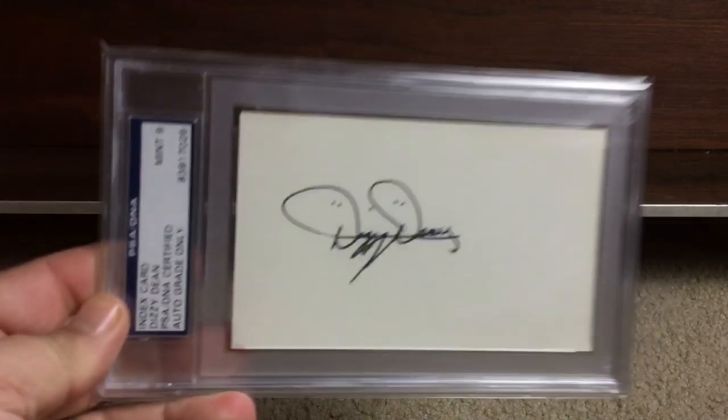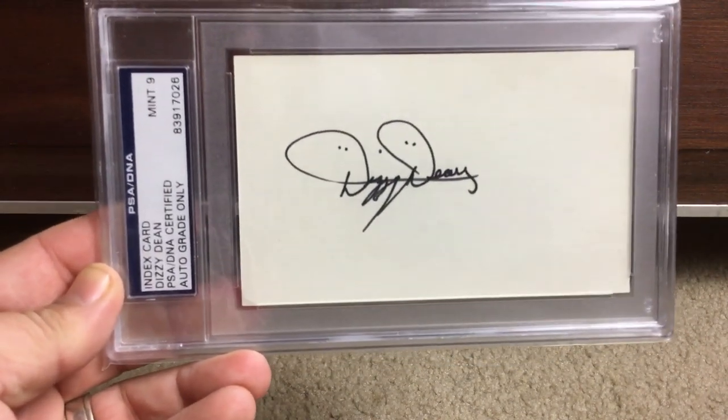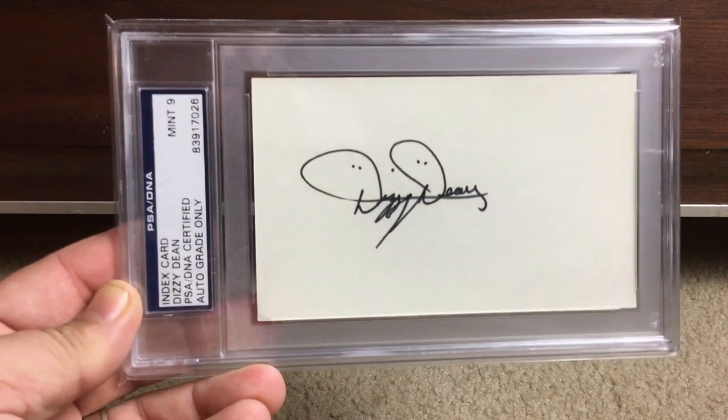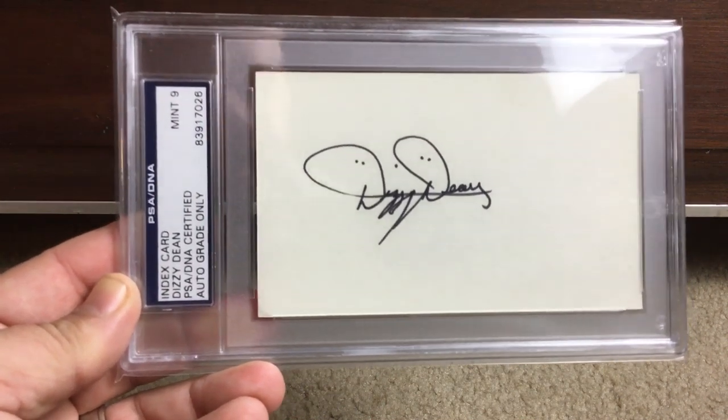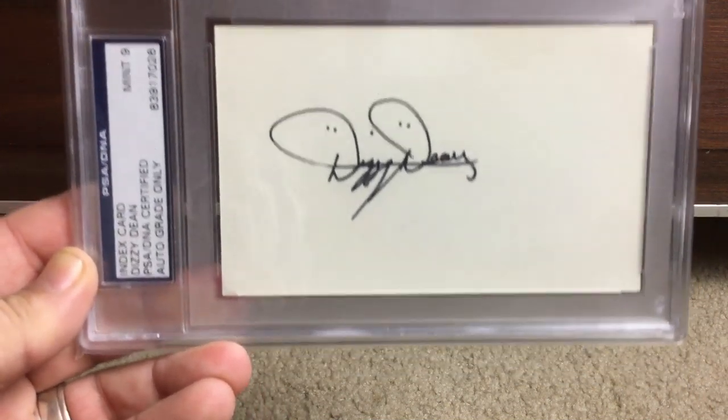Next up, Mr. Dizzy Dean — all-time great pitcher. I love the little dots he sticks inside the D's. And see how is that not a 10? It's a nine, and that's fine, but I just don't really get the autograph grading sometimes.